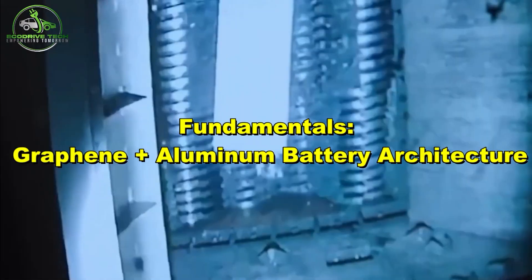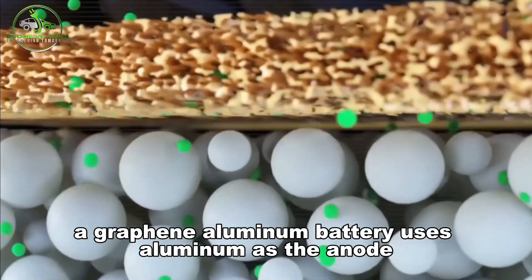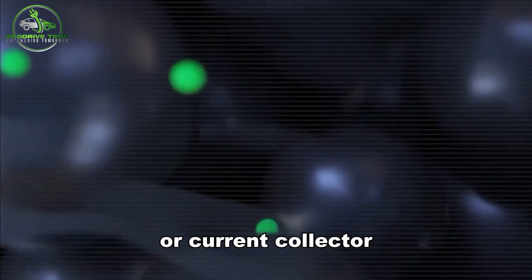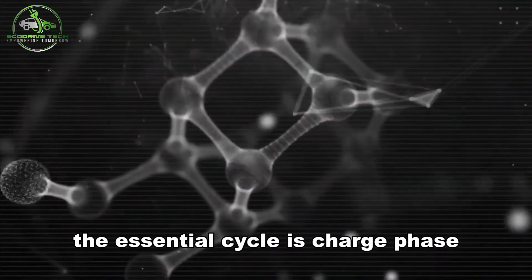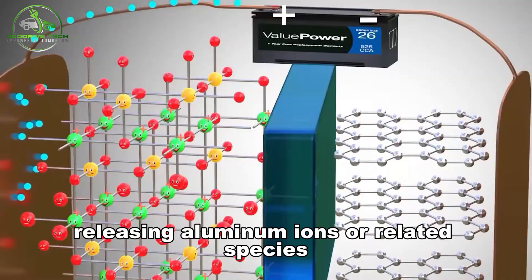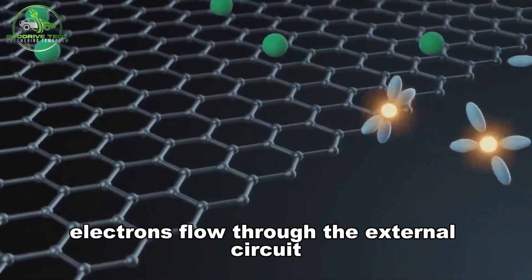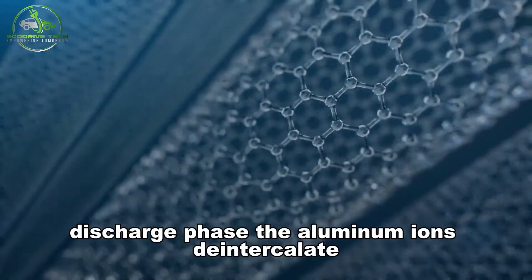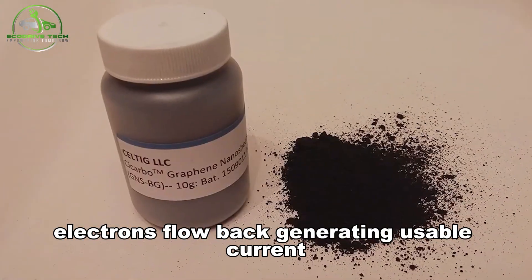At its core, a graphene-aluminum battery uses aluminum as the anode and graphene in various forms as part of the cathode or current collector, with a proper electrolyte and separator. The essential cycle: during the charge phase, aluminum metal oxidizes at the anode, releasing aluminum ions that move through the electrolyte toward the cathode, and electrons flow through the external circuit. During discharge, the aluminum ions de-intercalate back toward the aluminum anode, electrons flow back, generating usable current.